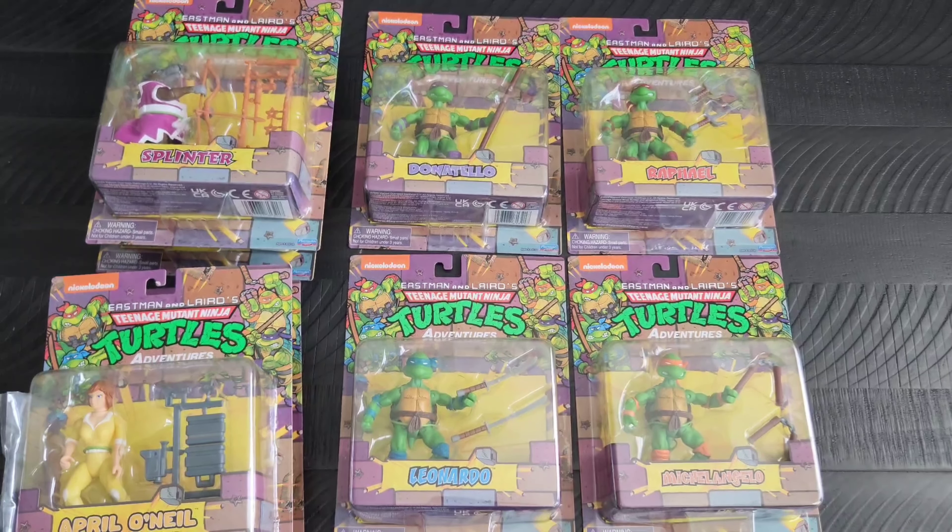They do come in a box that looks like the turtle van. This first box had Leonardo, Raphael, Mondo Gecko, and April O'Neil in it. The other box had Ray Filet, Splinter, Donatello, and Michelangelo.